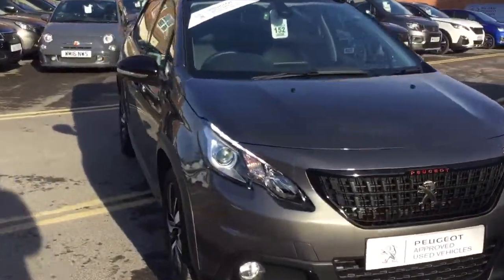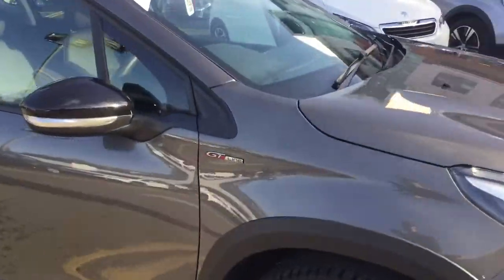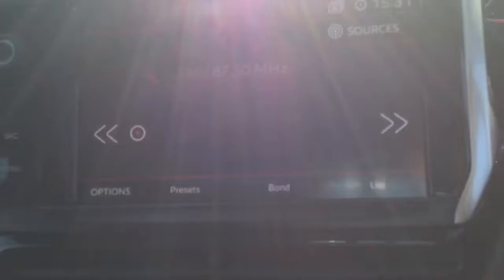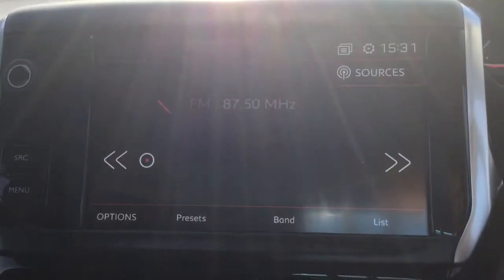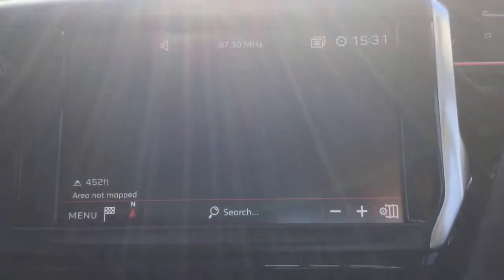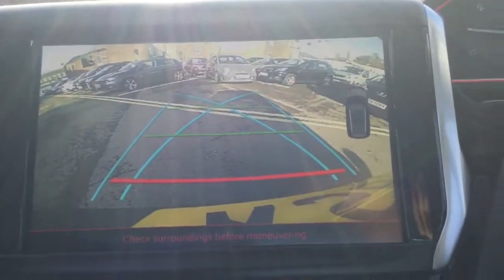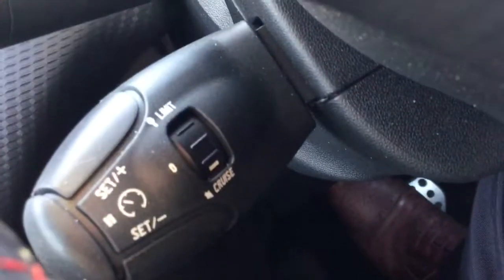I'll just quickly jump inside the car to show you some of its features. This is the DAB digital radio which comes with Bluetooth connectivity. It also comes with satellite navigation, a colour reversing camera, cruise control and a speed limiter.